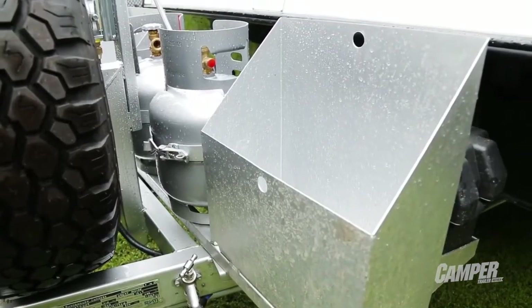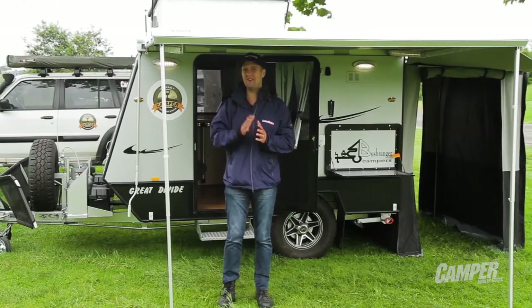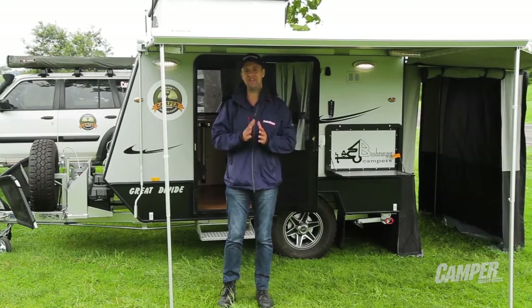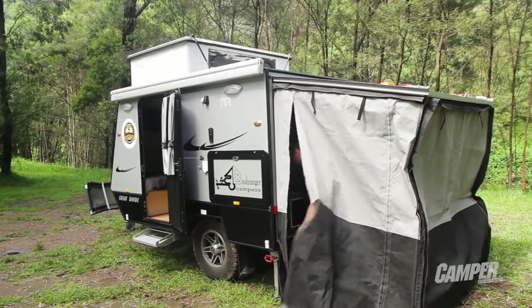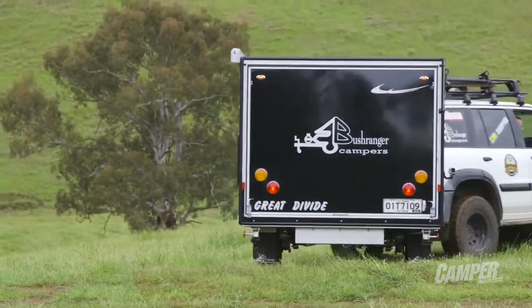There aren't too many vans like the Great Divide out on the market — this van really does stand out from the crowd. It's not just a van for two people either, because there is a zip-on room that's perfect for the kids. The Great Divide is going to be a great companion for long trips around Australia.